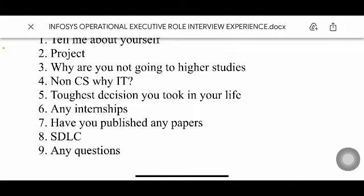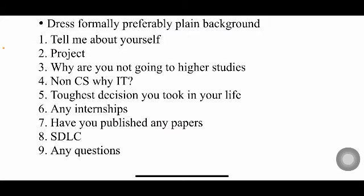At the end, the interviewer will ask 'Do you have any questions for me?' If you have questions, ask them. If not, you can say you don't have any, but it's better to ask something — it shows your interest in joining the company. So asking a question at the end is a preferably good idea.